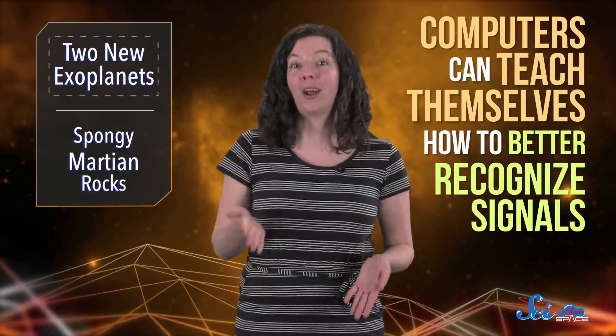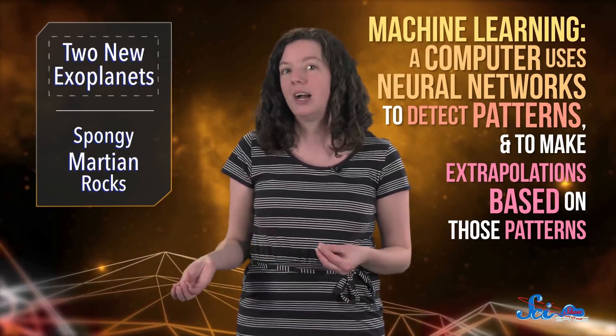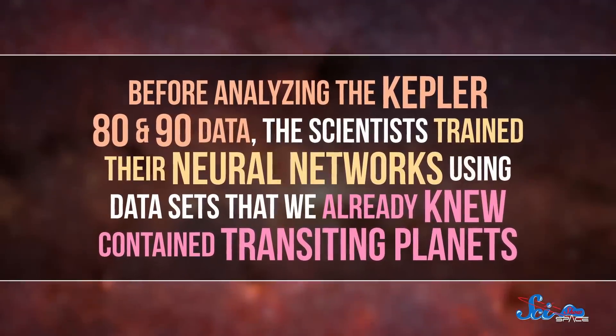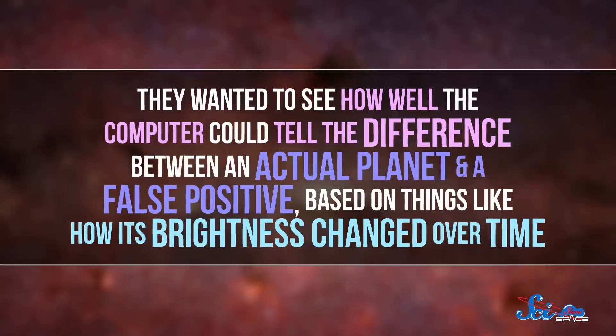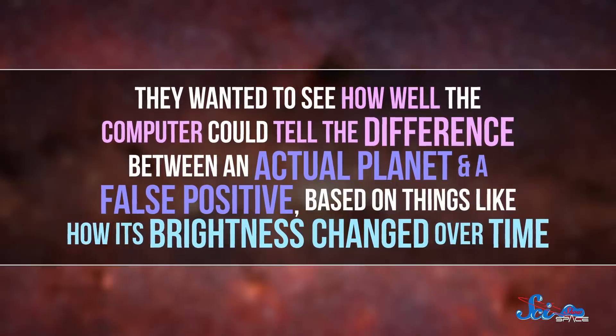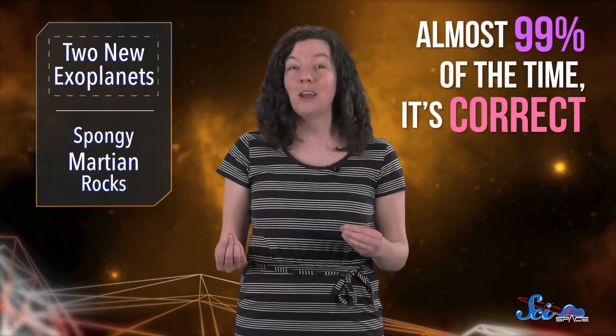But now, thanks to advances in artificial intelligence, computers can teach themselves how to better recognize signals, and they're getting so good that they can find planets those other programs overlooked. The scientists used machine learning programs to pick apart the star's datasets. Machine learning is when a computer uses algorithms called neural networks to detect patterns in sets of data and to make extrapolations based on those patterns. This is how we learned too, and like us, a computer can get better at this over time. Before analyzing the Kepler-80 and 90 data, the scientists trained their neural networks using datasets that we already knew contained transiting planets. They wanted to see how well the computer could tell the difference between an actual planet and a false positive — and it turns out, it could do this really well, almost 99% of the time.